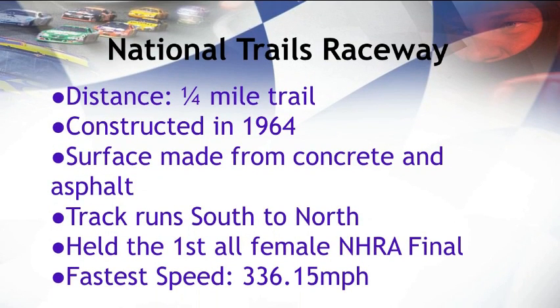At National Trails Raceway, we learned a lot about racing. First and foremost, we noticed that the track was a lot shorter than we would have expected. It was only a quarter of a mile. This is very typical of most raceways.